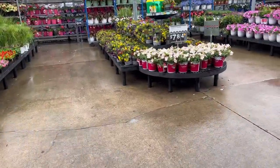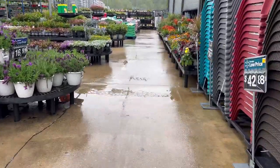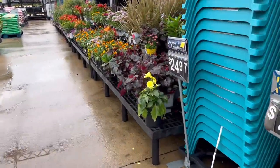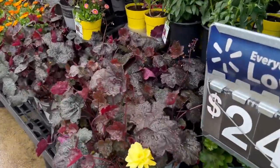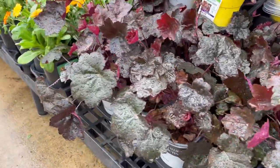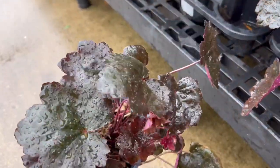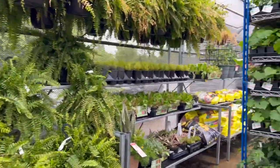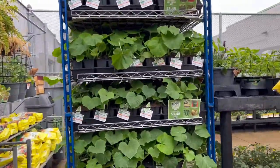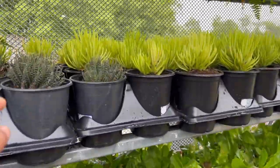It looks like it's mostly outdoor stuff and it is raining, but we'll see if they have some good indoor plants. There's one for $24.97 that I think is a begonia. They have Boston ferns, some veggies on that side, lettuce, and some succulents.